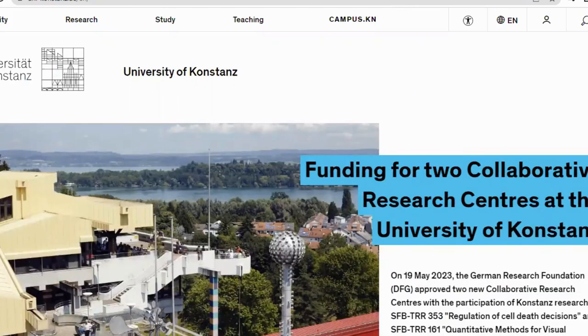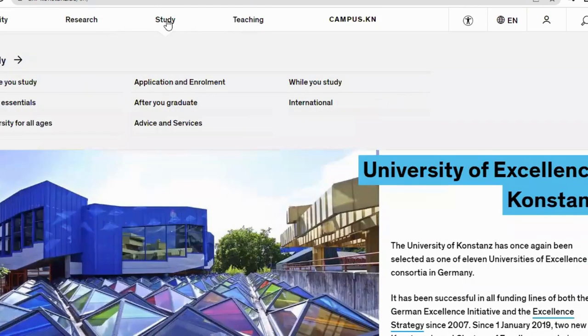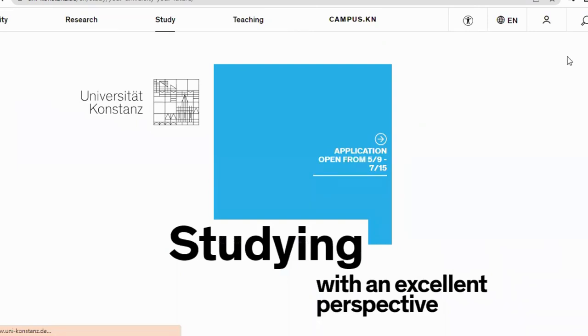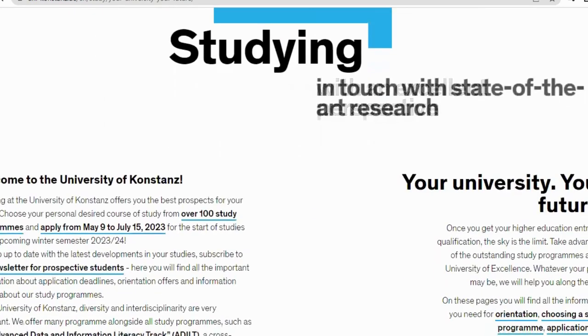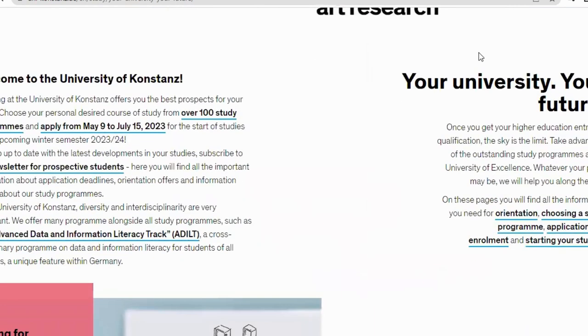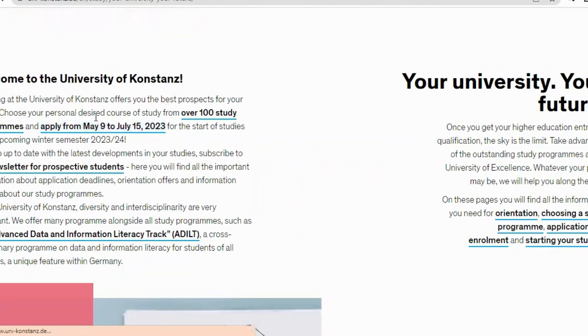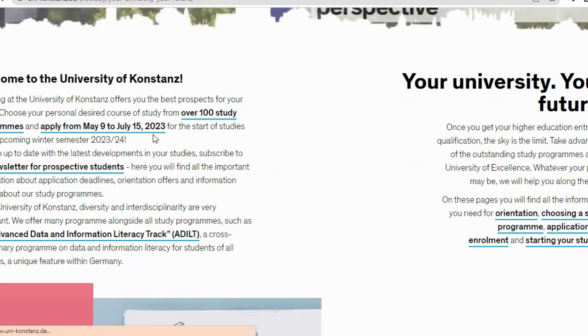Most of their courses here are taught in English language, which is great for people that have been looking for English-taught courses. We'll go to 'Study' and click on 'Before You Study' to navigate to areas where you can find courses taught in English. After clicking on 'Before You Study,' you can read through the information here. It says: 'Welcome to University of Konstanz — studying here offers you the best prospects for your future.' You can choose from over 100 study programs and apply from May 9th to July 15th, 2023.